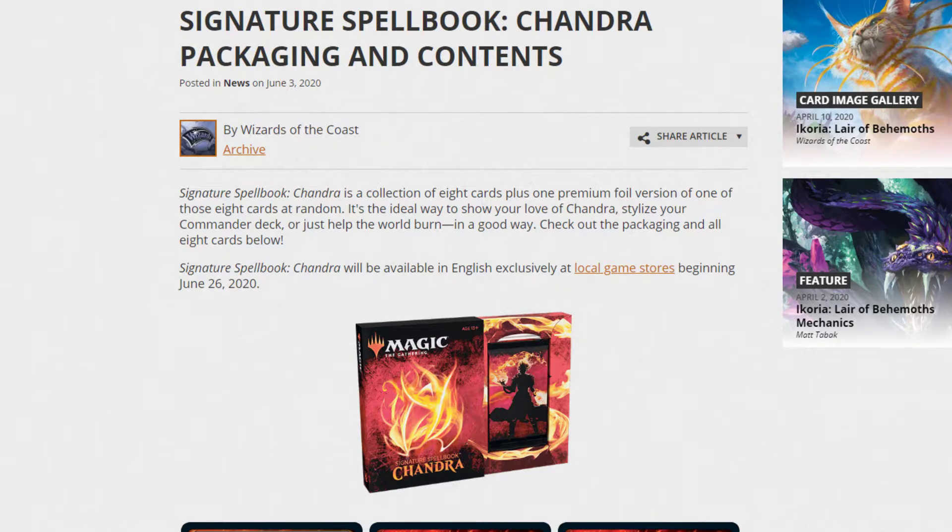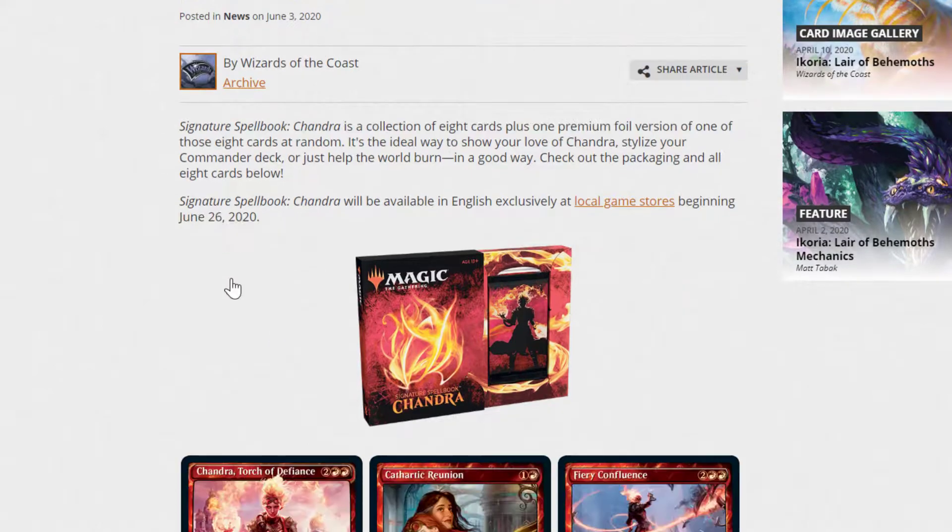Hello, hello everybody, this is TipTopMTG here today with another Magic the Gathering video. In today's video, we are talking about Signature Spellbook Chandra — what it looks like and what cards are in it. So, why don't we get started?